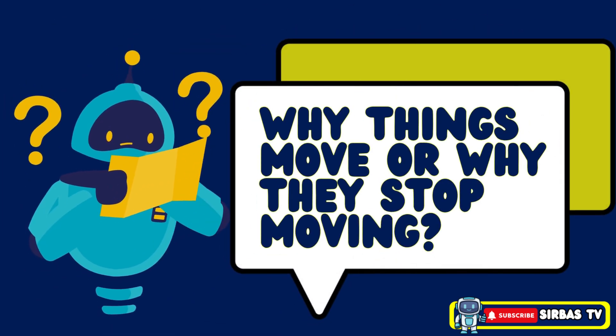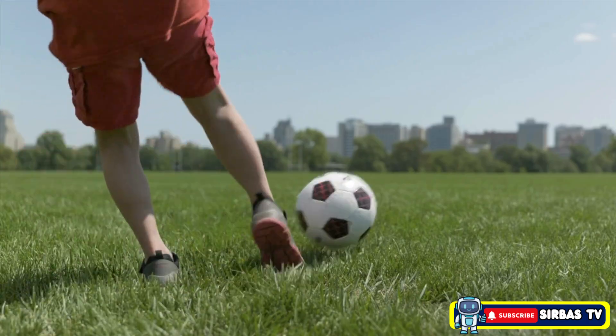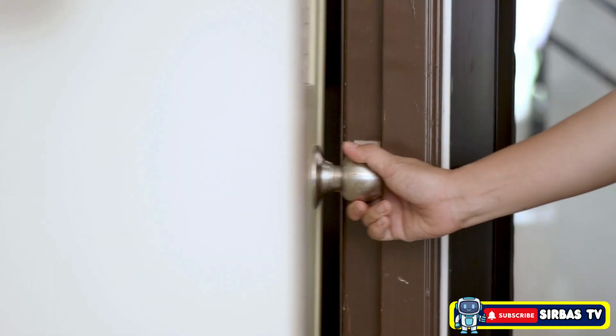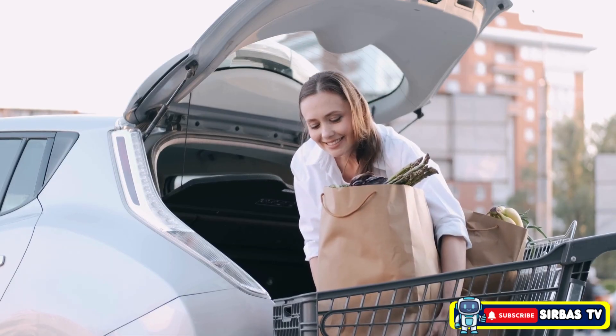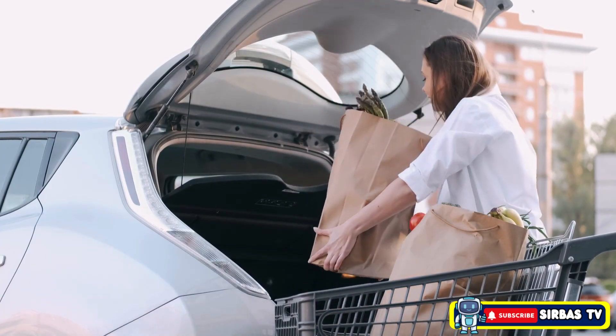Have you ever wondered why things move or why they stop moving? When you kick a ball, open a door, or carry a bag of groceries, something invisible makes that happen. That something is called force.